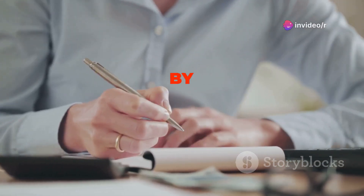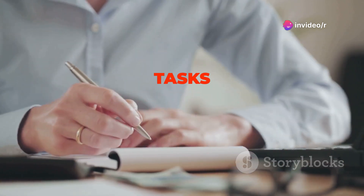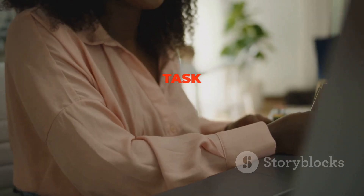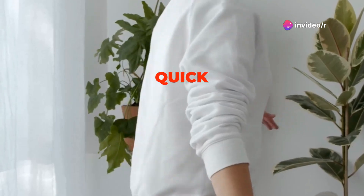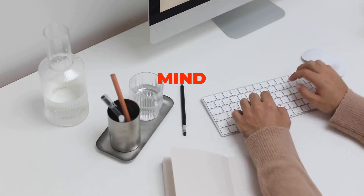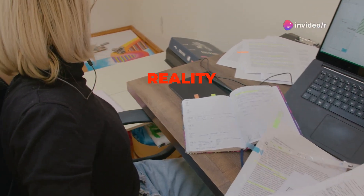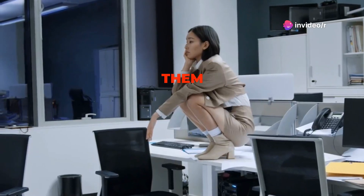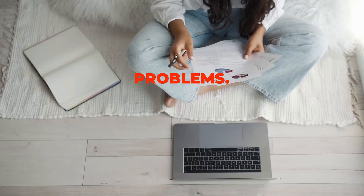The two-minute rule, popularized by productivity guru David Allen, is a simple yet effective technique for tackling small tasks immediately, preventing them from piling up and becoming overwhelming later. The rule is simple: if a task takes less than two minutes to complete, do it now. This could be anything from replying to a quick email to putting away a few dishes. By addressing these small tasks immediately, you prevent them from cluttering your mind and your to-do list, maintaining a sense of control over your workload.